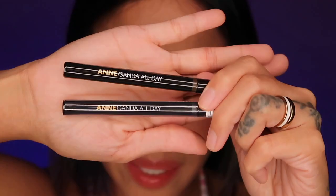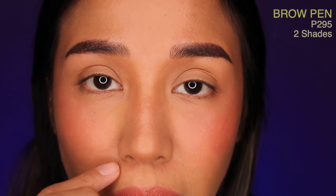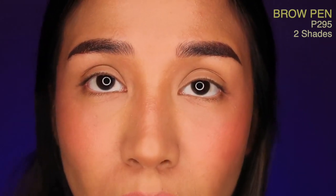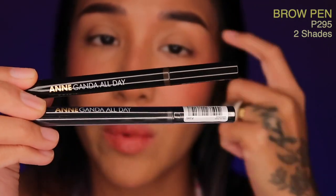Let me set your expectations. I'm not going to try the brow products on my brows because I just got my brows done — I actually tattooed my brows. I'll tell you more about that experience in another video. Let's go back to this limited edition collection. I'm not supposed to put makeup on them for the next seven days, but I will try to fake strands over here — dadagdag lang ako ng konti — just so I could feel how these brow pens work.